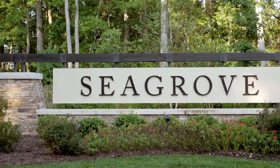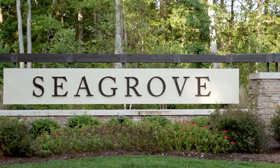Hi, I'm Tara with Ryan Homes at the Beach. Welcome to Seagrove. I know what you're thinking — what makes this community so special?